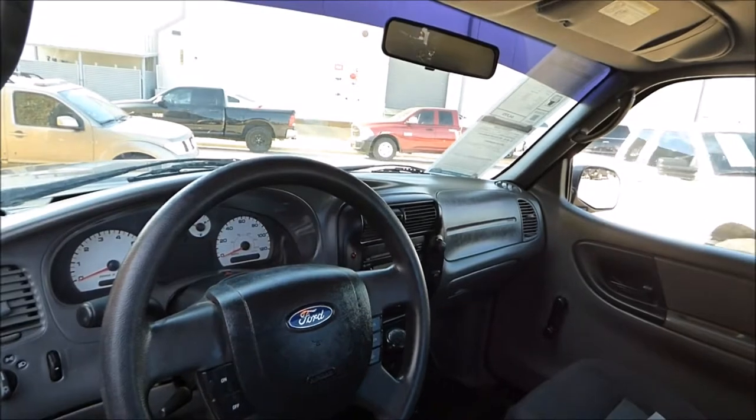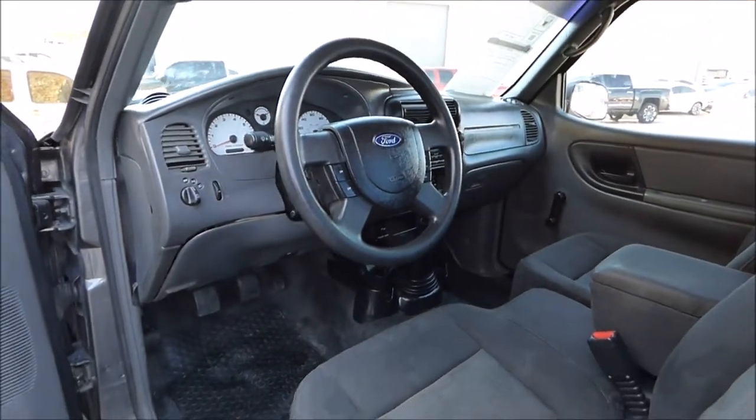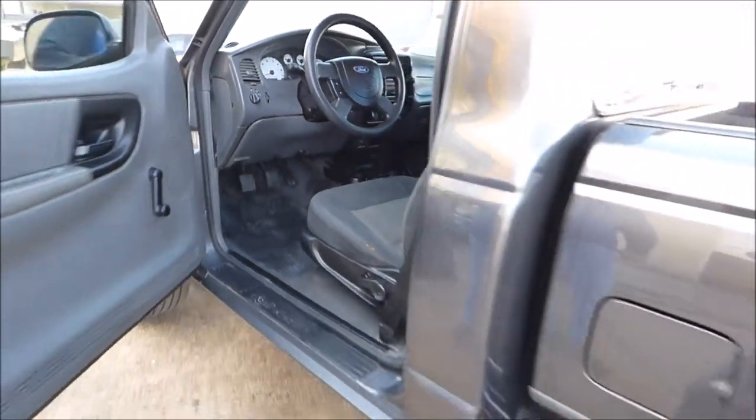It does have fog lights as well. It's got the split bench seats with a center console. It's a five-speed manual transmission, which means better gas mileage.